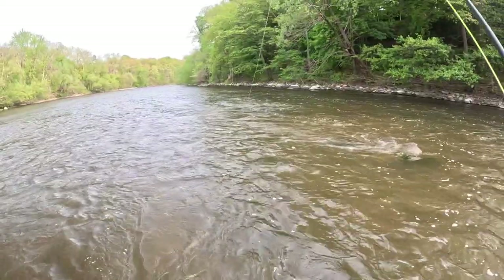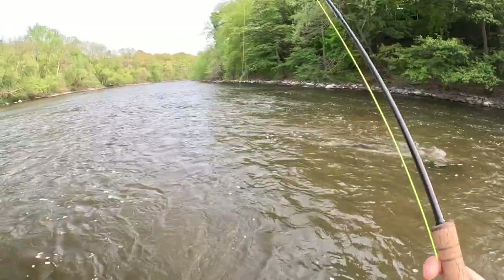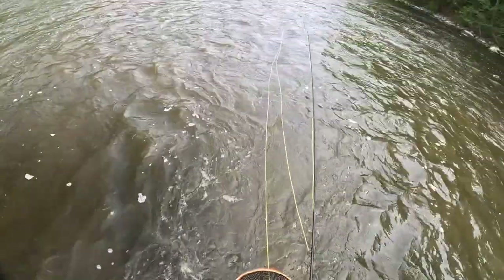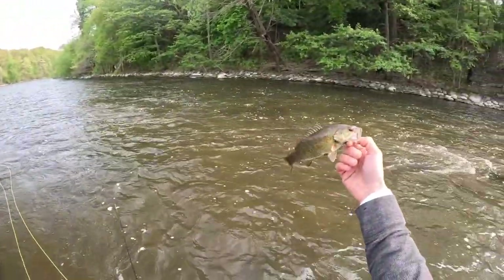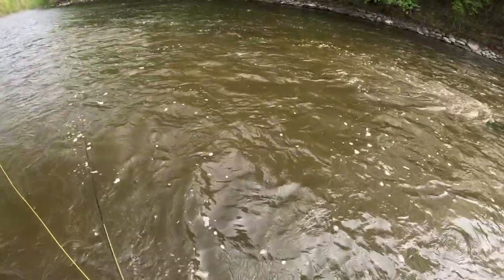Oh, here we go — there we go! Is this our first smallie? He looks like a little smallie. The good news is we can only go up from here. Look at that little guy. Well, we know they reproduce in here — that's good — and we know they can only get bigger. See ya.